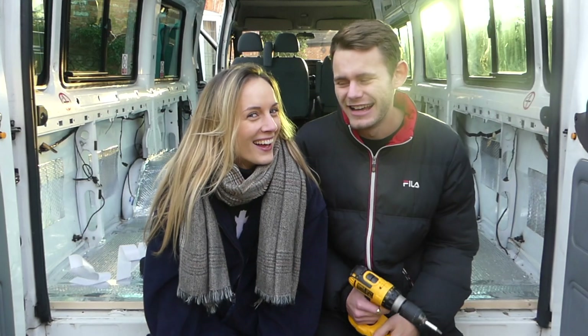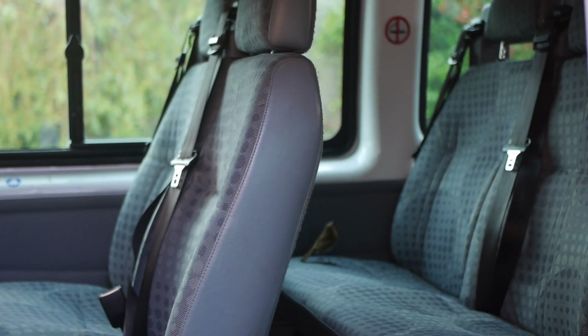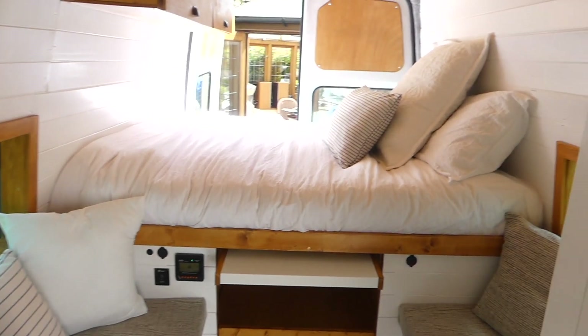Welcome to vlog 8. If you don't know us already, we're Harry and Nicky, and last month we finished our 17-seater minibus camper van conversion in order to take it across Europe this summer.